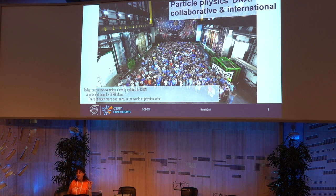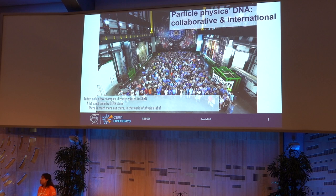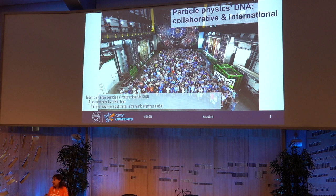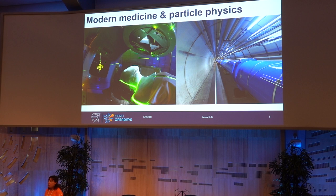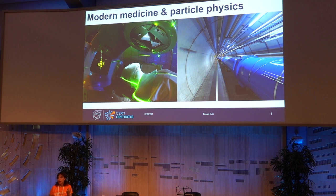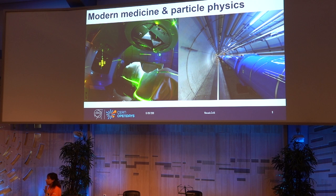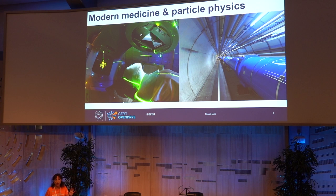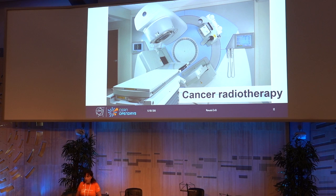Particle physics DNA is collaborative and international by nature. I'm going to pinpoint some examples from CERN because we are here today at CERN, but in general the contribution by particle physics to medical science and research in the last century has been huge and it doesn't come from CERN alone. In the world there are about 30,000 particle accelerators — those are statistics from about 10 years ago. More than half of them are used for medical applications. There is only one LHC. The majority of accelerators are used in industry and in medical research.